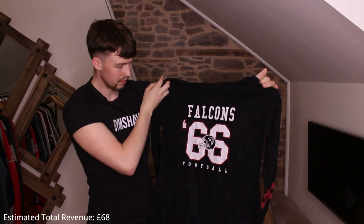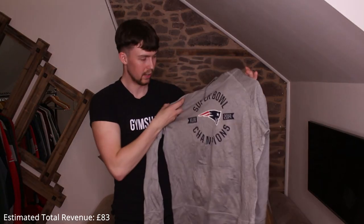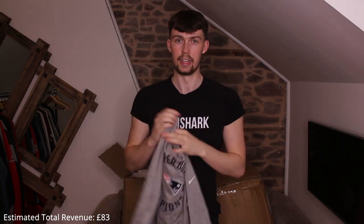Another one — a 50/50 cotton-polyester blend, Falcons. Not the best start. I have a superstition: there were only about 100 left in stock and I bought 90, so I always worry the last remaining stock will be bad. Next up a thermal Patriots — New England Patriots, really thin. I'll get about £15 for it.